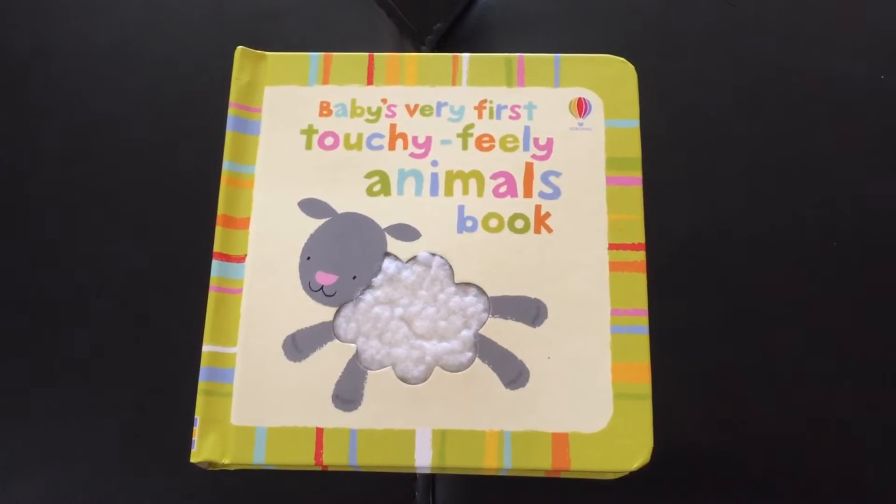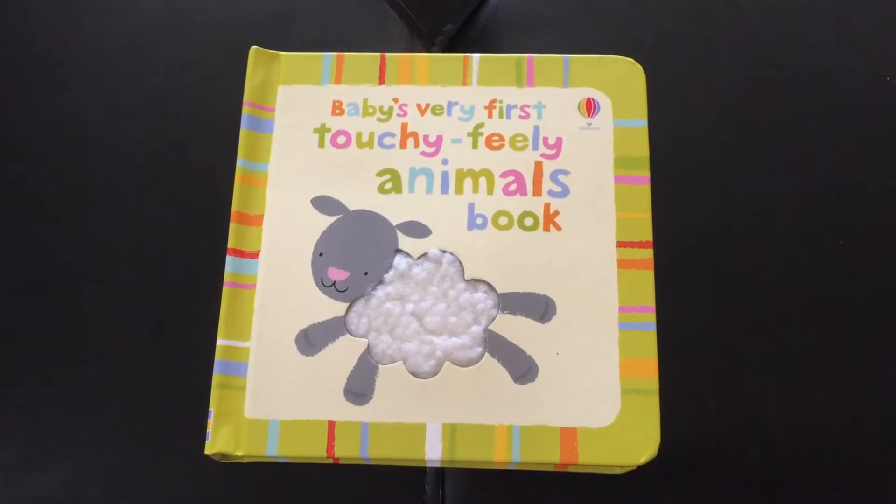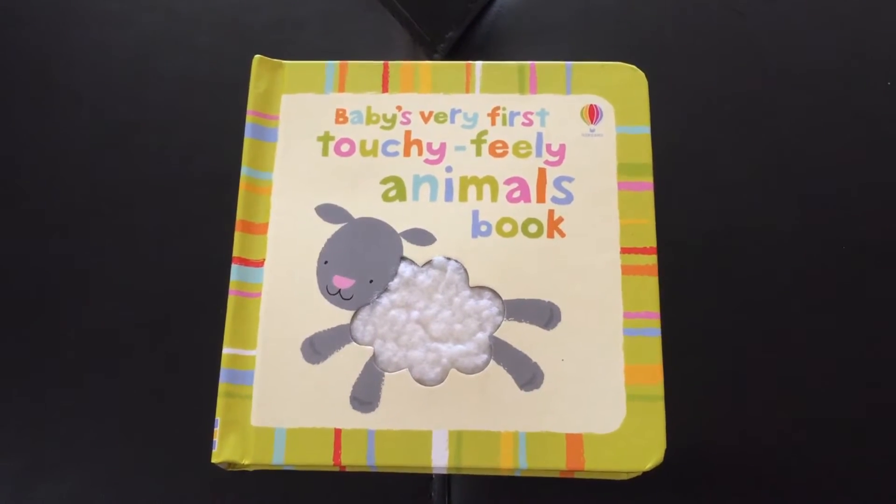Hey guys, it's Adria with Esmeron Books and More. Today we have a baby's very first touchy-feely animals book.